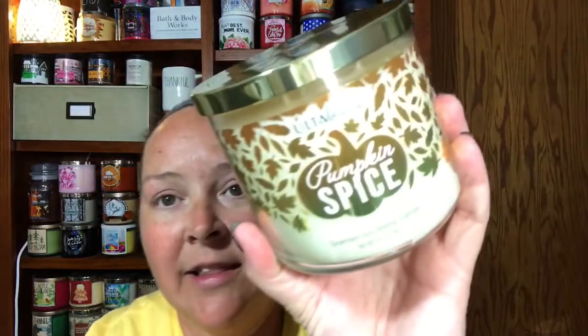The next one is Pumpkin Spice and it has a pumpkin on it — that first one had an apple. They're just slightly different in colors and they've got leaves on them. This smells like pumpkin and spice, like cinnamon.